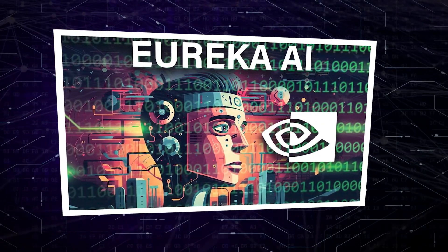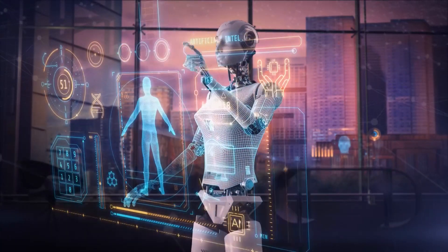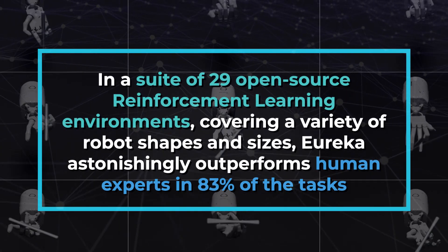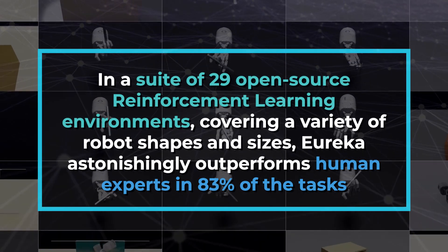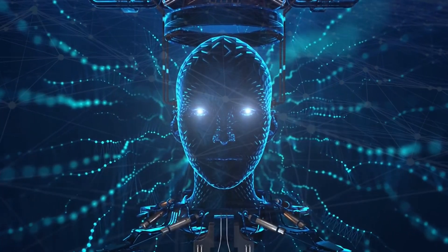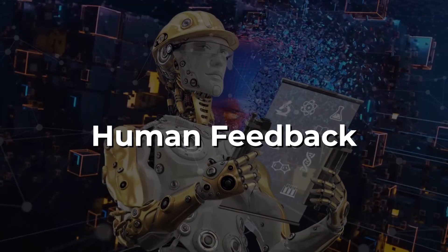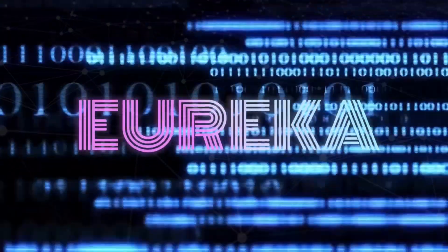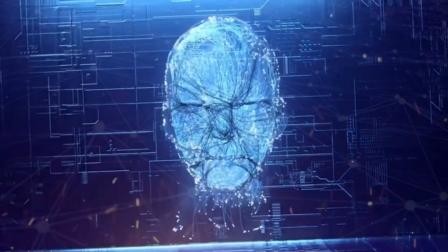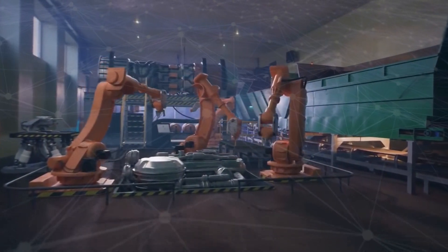Eureka stands out because it doesn't rely on task-specific prompts or pre-defined reward templates. Instead, it generates its own reward functions. In a suite of 29 open-source reinforcement learning environments covering a variety of robot shapes and sizes, Eureka astonishingly outperforms human experts in 83% of tasks. What makes Eureka even more versatile is its ability to embrace a gradient-free approach to reinforcement learning from human feedback — incorporating human inputs to enhance quality and safety of generated rewards without constantly updating the model. This iterative process is key to Eureka's adaptability and ongoing performance enhancement, making it indispensable for diverse robotic applications.